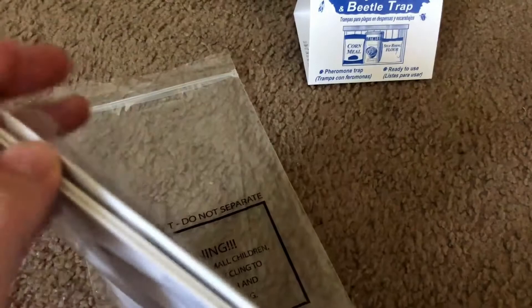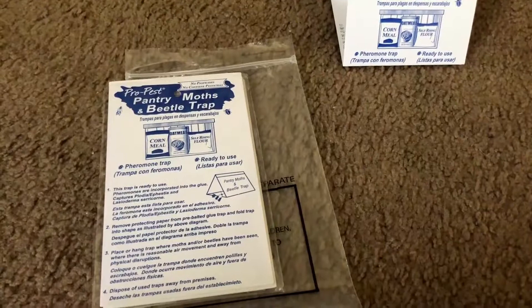The traps come packaged as six pre-baited traps per pack — that's three packs of two each — which is plenty enough to last you, I'd say almost a year.